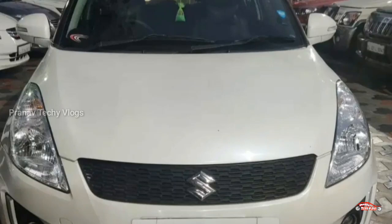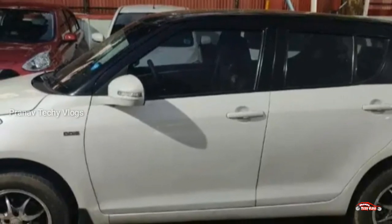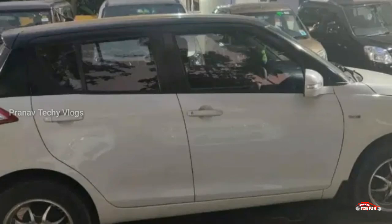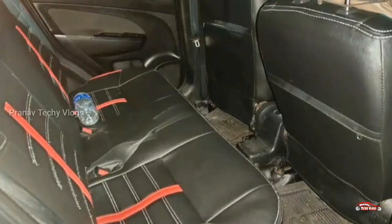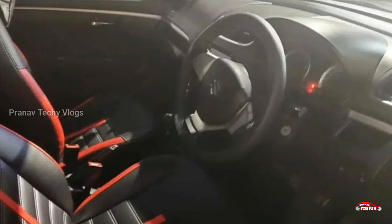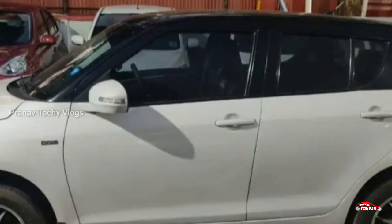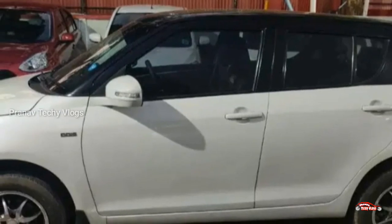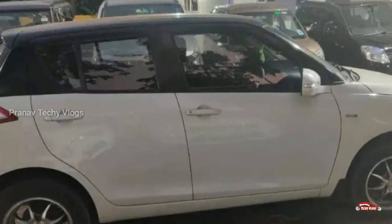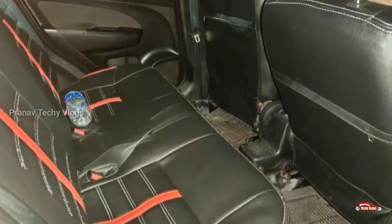You can see the Maruti Suzuki Ertiga with 2012 registration. This is the Ertiga with a 1.3L diesel engine. VDA is the middle option. Second ownership vehicle at a good location. It has approximately 1.6 lakh km driven and a manual transmission with good interior and exterior. Features include AC power steering, inbuilt stereo, ABS braking system, and related features.